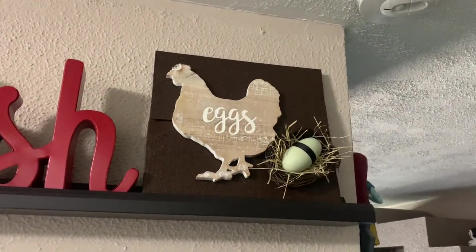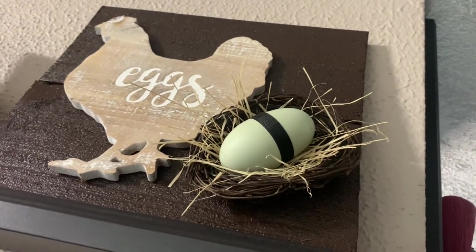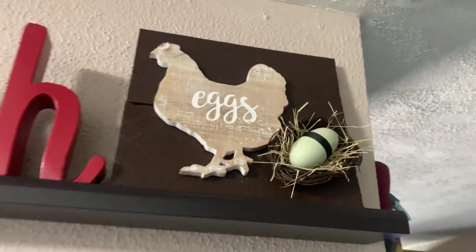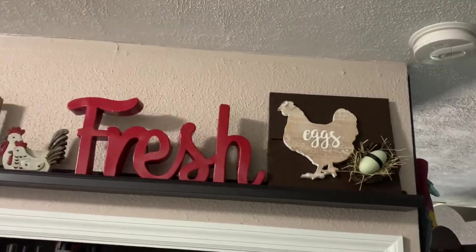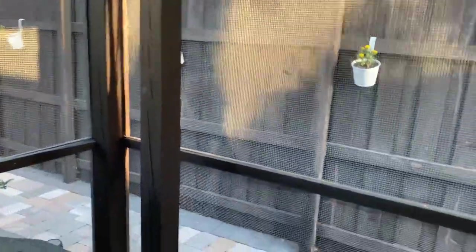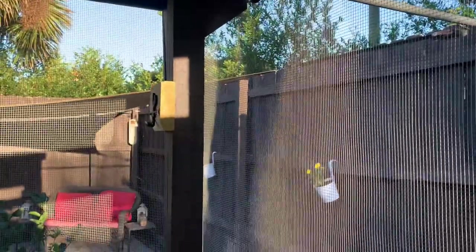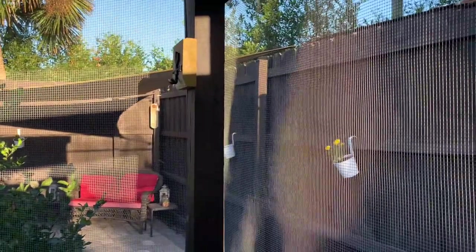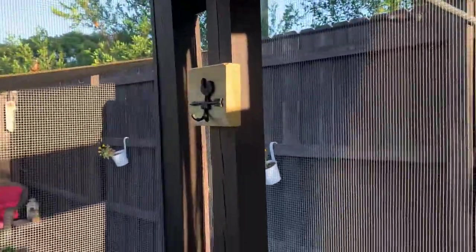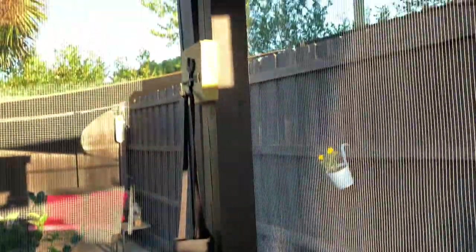I took down the old sign and put the little egg sign on top of the painted wood, glued on a little nest, and placed Luna's actual double-yolker eggshell right there — so that's her real shell from her second egg ever, her first double-yoker. Now it says 'Fresh Eggs' and I love how it turned out. We ended up hanging it on a beam inside the run so it stands out, and I can hang my egg basket or apron from the very first box right there by the nesting boxes — perfect placement.